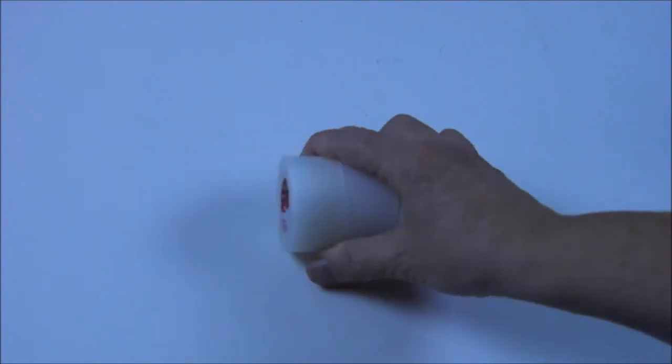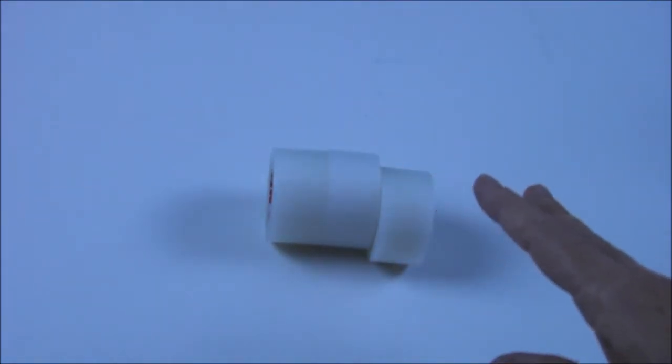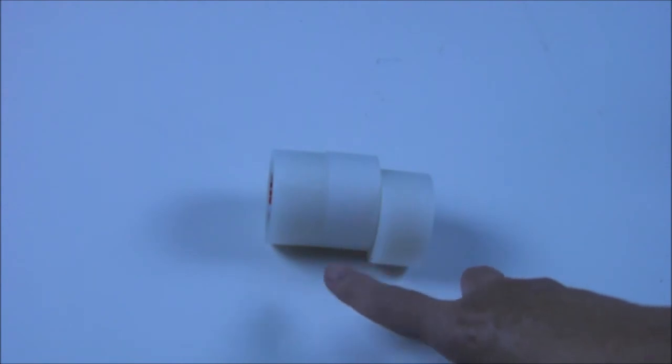These are three rolls of Johnson & Johnson transport perforated tape. This tape can be used for wound closure, keeping on a bandage, and many other purposes. You've got to have it in your medical kit.